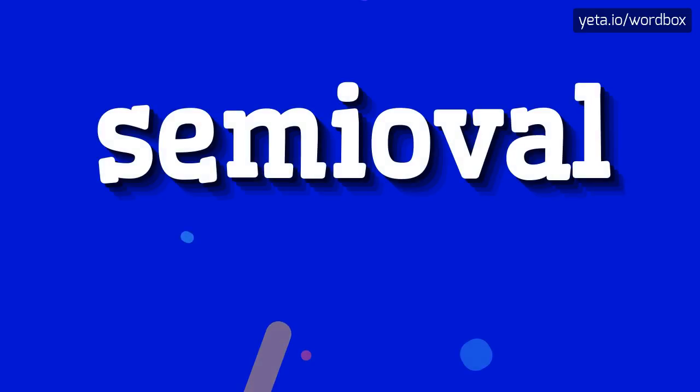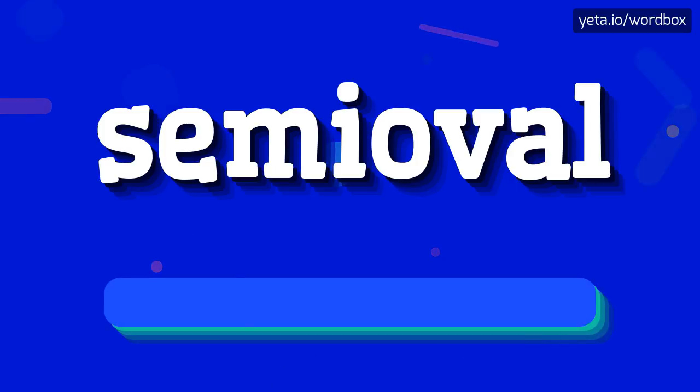Yo everyone, thanks for clicking my channel. So today I'm going to tell you how to pronounce this word: semi oval.